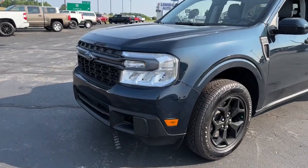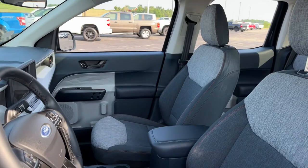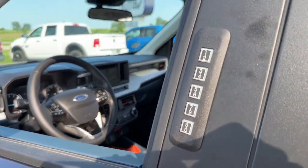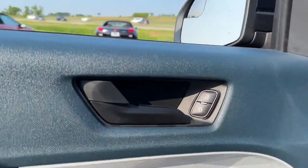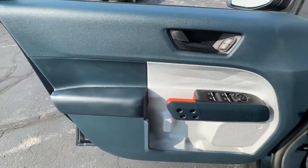Heated steering wheel, Apple CarPlay and or Android Auto, keyless entry, moonroof, remote engine start, heated mirrors, steering wheel audio controls, trailer hitch, front tow hooks, heated front seat.